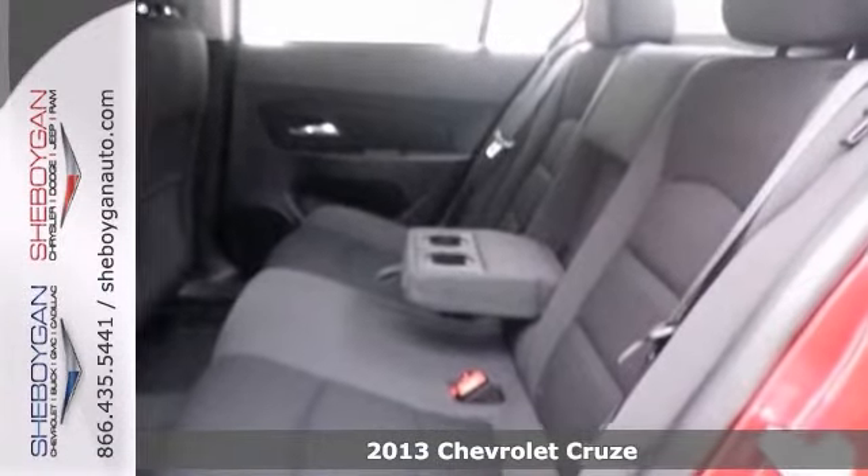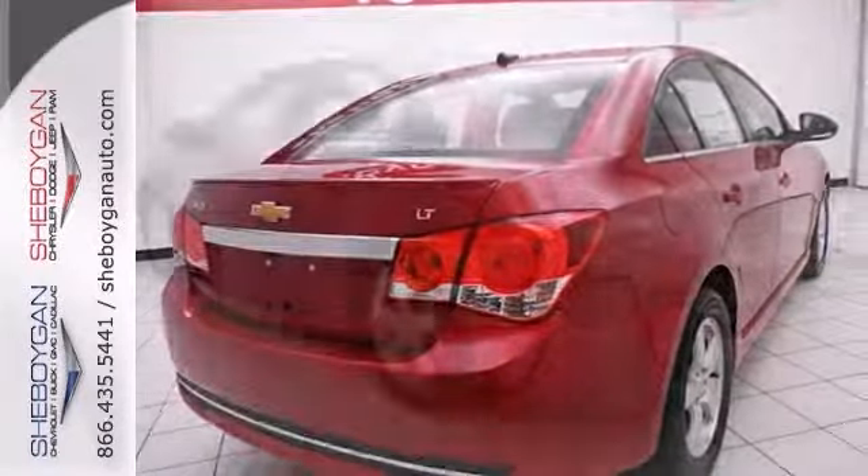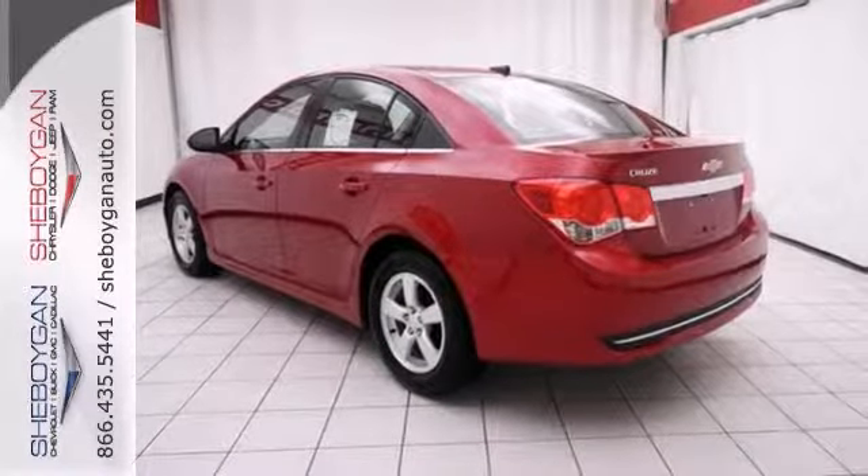It has an intercooled turbo compressor, Bluetooth, and dusk sensing headlights. It also features a backup camera and traction control.